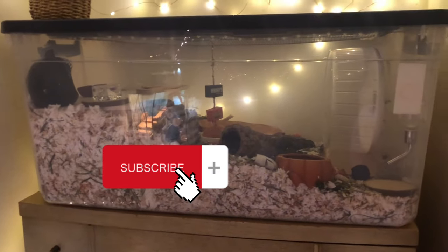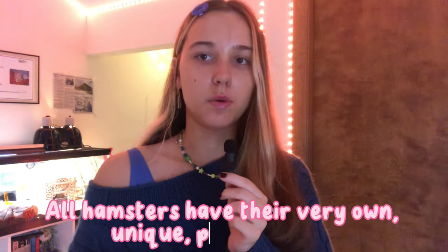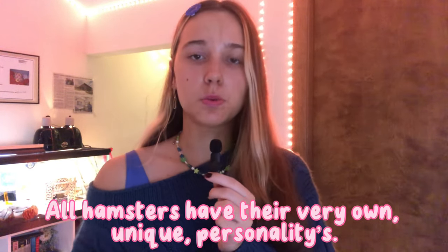Make sure you hit that subscribe button if you haven't already. Before we get into the tips, I want to preface this video by saying that a lot of hamsters have different preferences in chew toys and you kind of just have to feel it out with your personal hamster. Some hamsters prefer bigger chew toys versus smaller, and some prefer different materials.